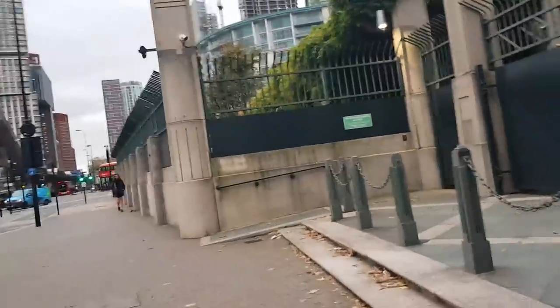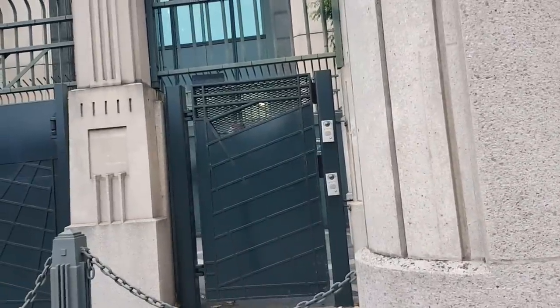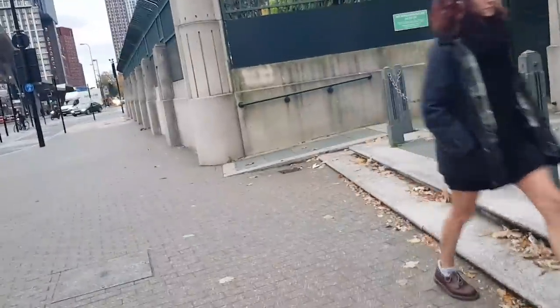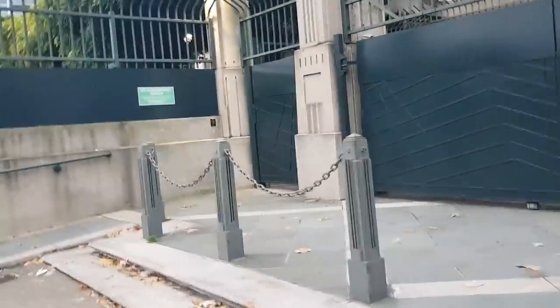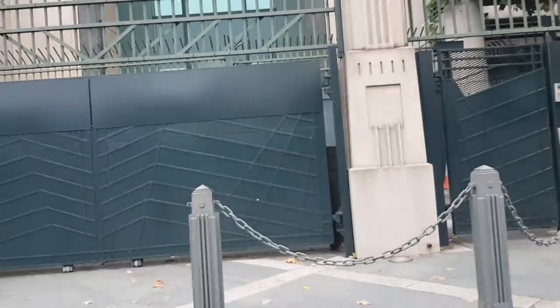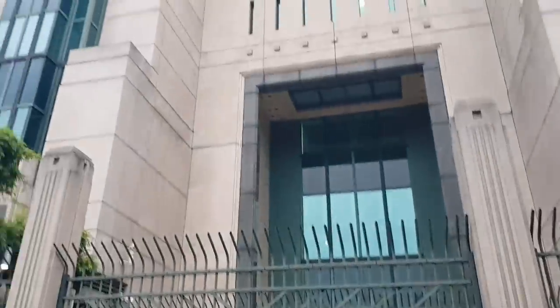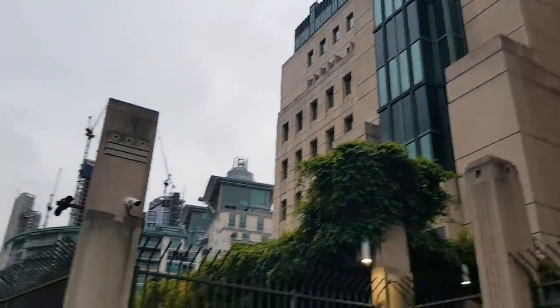It's not bad actually seeing it as the actual sun starts to go down. It's a beautiful building.